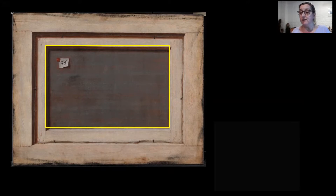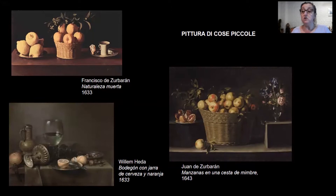Sabemos que Gijsbrechts fue un pintor que se dedicó fundamentalmente a la naturaleza muerta, género llamado por Vasari en el siglo XVI como 'Pittura di cose piccole', muy consolidado en el siglo XVII en Europa. Cose piccole: objetos comunes, cotidianos, pero realizados con muchísimo detenimiento en el dato visual.